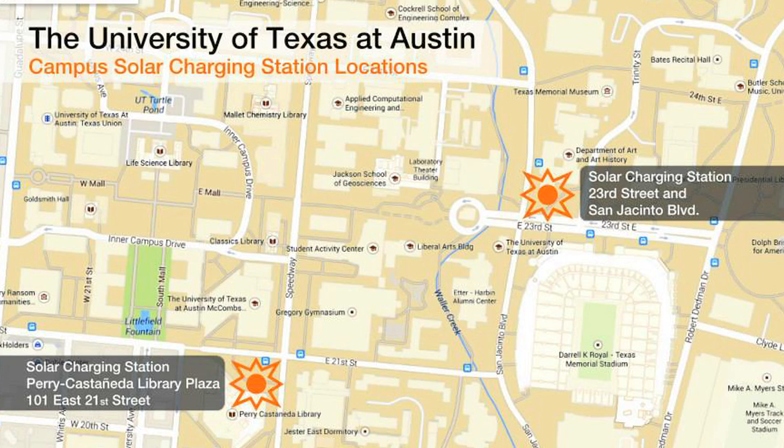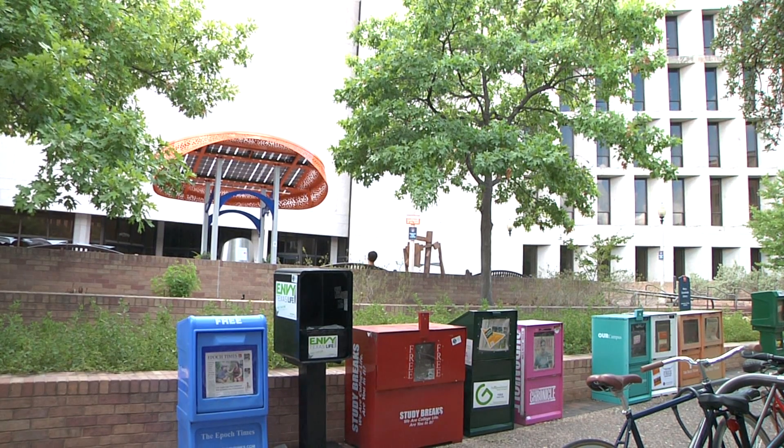We see it, but maybe we can't use it, and we don't really know how it works. So the whole point of these solar stations was kind of to get people thinking about other ways to use it. There are currently two stations on campus: one in front of the art building across from the stadium, and the other in front of the PCL.